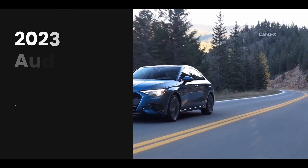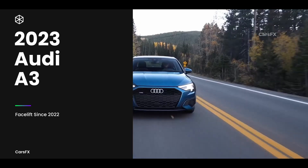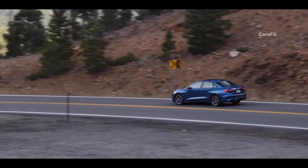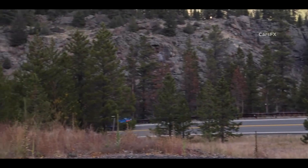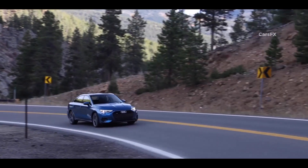The 2023 Audi A3 packs a lot of premium content into its compact four-door body, and it also features spry handling and strong performance. As the entry point to the Audi brand, the A3 distills much of its lineup's tech-focused ethos into a smaller, less expensive package.